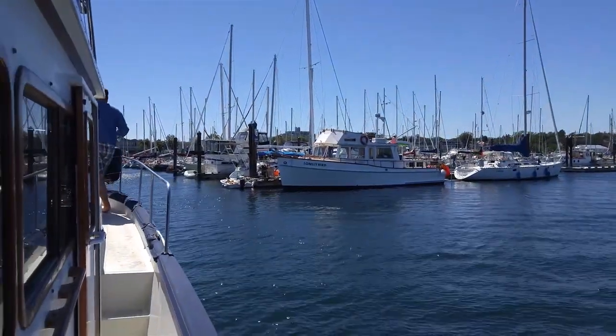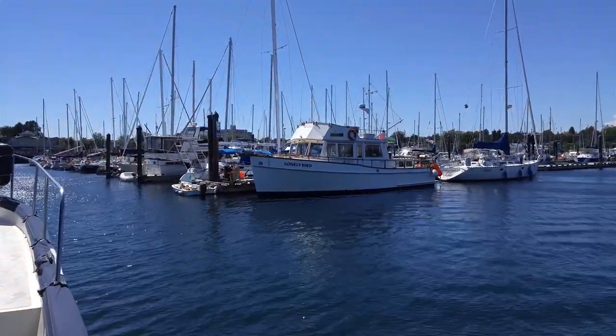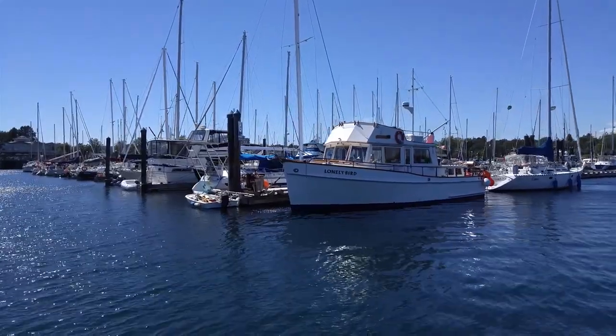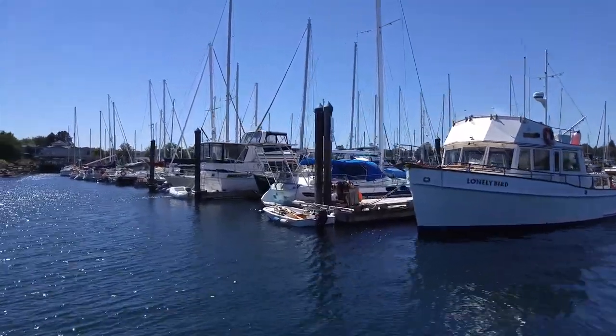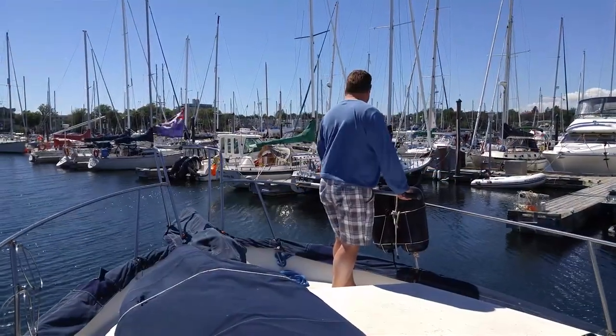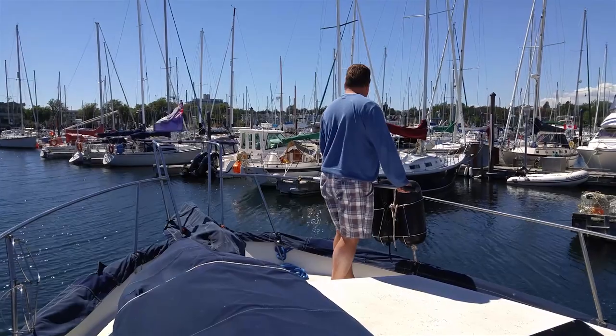We are coming into Oak Bay Marina. We've made it back to Victoria — Oak Bay anyway — and we are docking. We made it back to Victoria, all in one piece. That was a great trip from Sydney to Victoria.